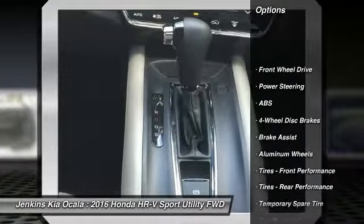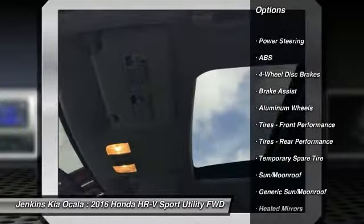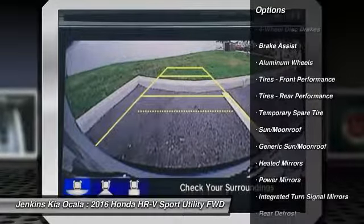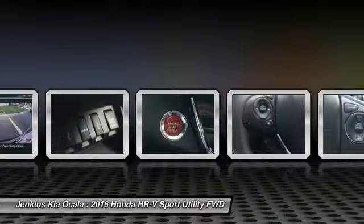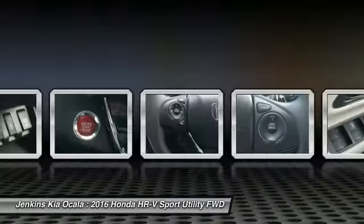Stability control, traction control, keyless entry, anti-lock braking system, steering wheel audio controls, backup camera, Bluetooth, adjustable steering wheel, driver airbag, power steering.